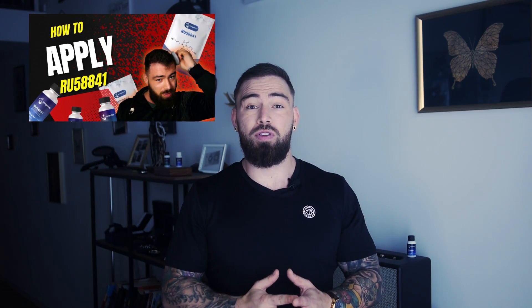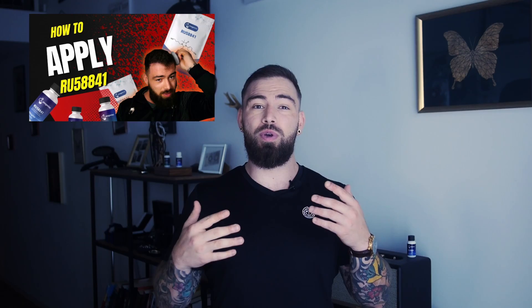Applying RU58841 correctly is crucial for its effectiveness. In this video I will walk you through the step-by-step process that I use. If you're not sure about how it works, go watch the video on how to apply it — it's fairly simple and straightforward. I usually advise that you get the 80 milligrams per milliliter solution, also labeled the 8% solution, and use around 0.7 milliliters on your scalp each night before bedtime.